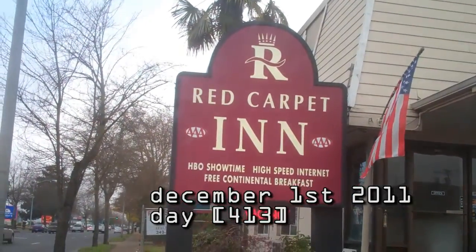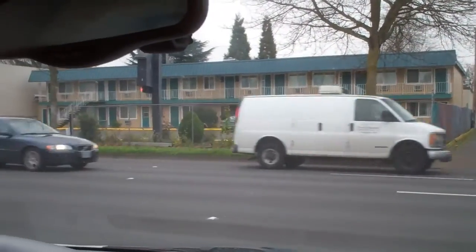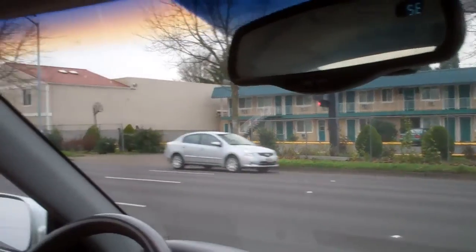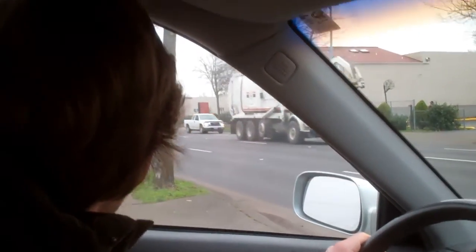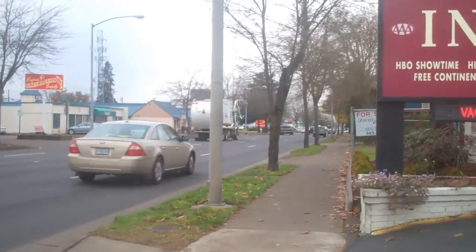It is morning and we are leaving. We are heading to Seattle on one-fourth of a tank of gas. Hopefully we'll make it there with just that. We made it halfway with three-quarters of a tank, so I don't think we'll make it the rest of the way with one-quarter. Let's try.